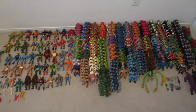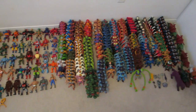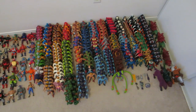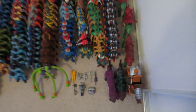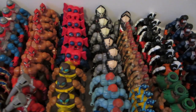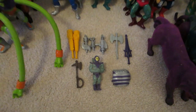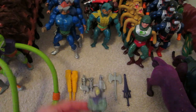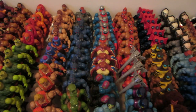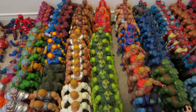And this is what 300 He-Man toys looks like laid out nicely organized on the ground. This army of figures is what I'm going to be selling, and as you can see there are quite a few duplicates — look at all those Dragstors!